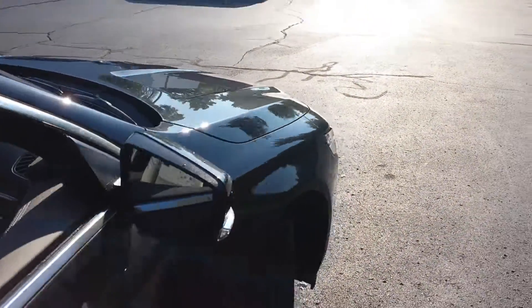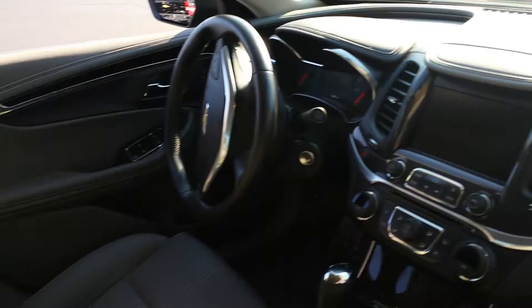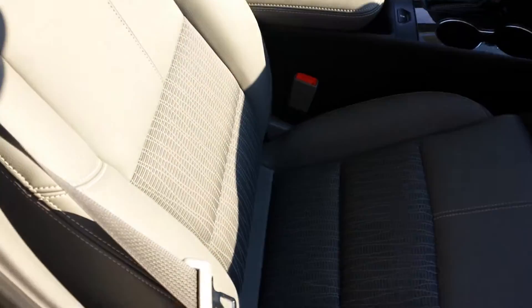Take a look inside here at the driver's side and passenger side — it has the big screen on it. Seats are perfect, no rips, no tears, excellent shape.